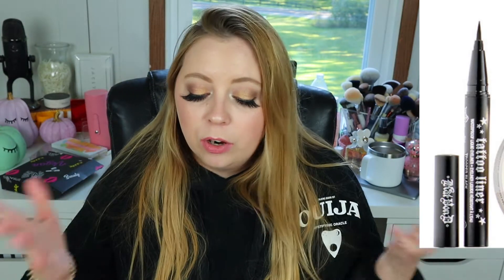Next up you're going to get a deluxe sample size of the KBD Vegan Beauty Tattoo Liner. I've had several of these and given them away — I've never used them personally, but I've heard they're really really good. The array of products you get in here is actually really really good. You're not just getting lipsticks; you're getting like one of everything, which is great.